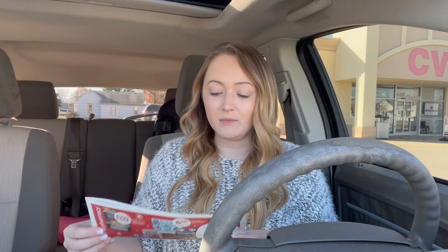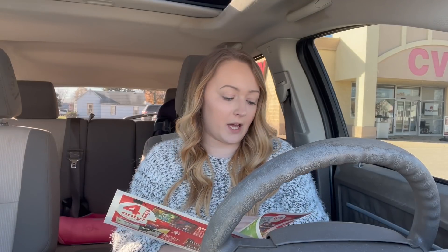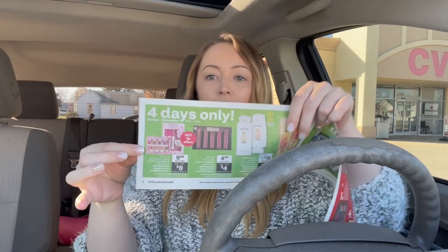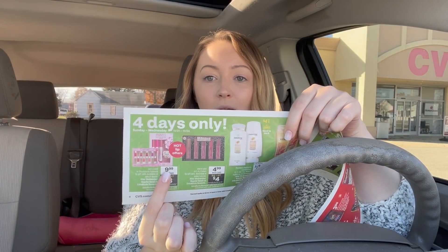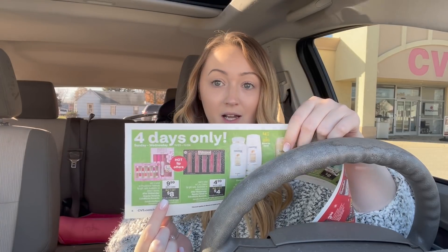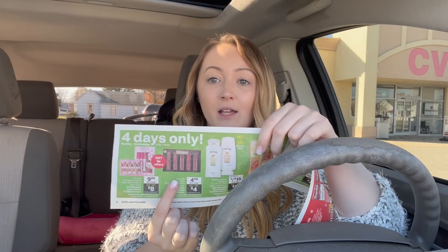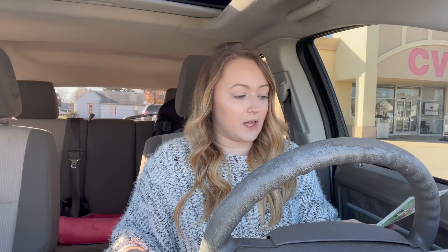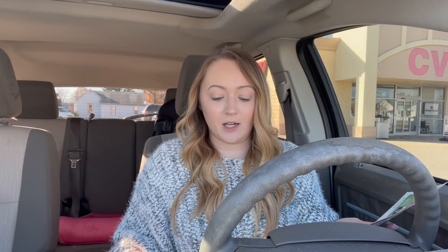I wanted to mention about the four-day sale — thanks to Shop With Sarah for letting me know. The four-day sale is not advertised in the app; you have to get the actual paper ad. The four-day sale runs through Wednesday. In the sale they have lip kits, Wet n' Wild and Physicians Formula gift sets for $9.99 with an $8 extra buck back, making them $1.99 — a great Christmas gift idea. They also have LA Colors for $4.99 with a $4 extra buck back, making it $0.99. I didn't see them in my store.